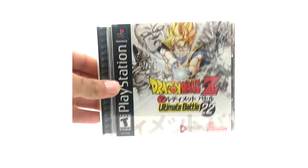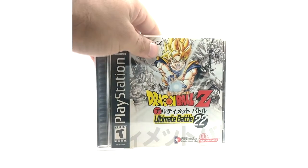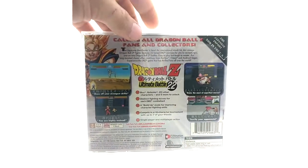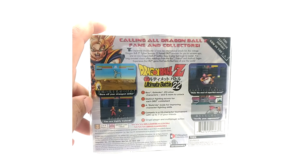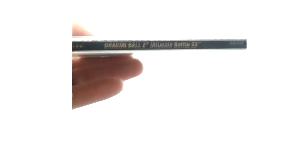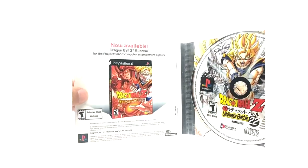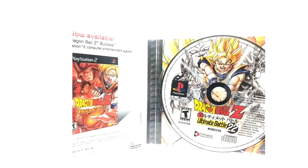Last but not least, we have Dragon Ball Z Ultimate Battle 22. This game is also very wonky in the gameplay, but it's also a very easily obtainable game. Here we have the spine. I haven't really played these games much, so I'm going to dive deep on that on the channel. Inside, the back of the insert is promoting Budokai 1, so this was released before the alternate art Final Bout. Here we have the disc — it's the same as the cover.